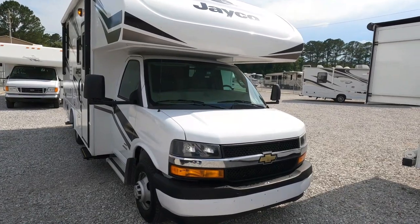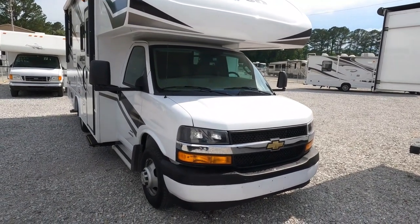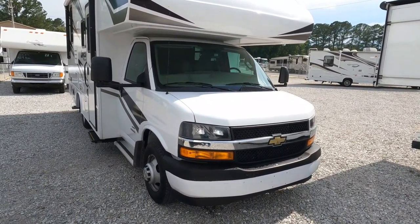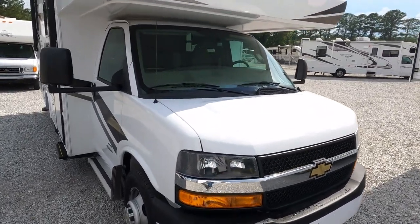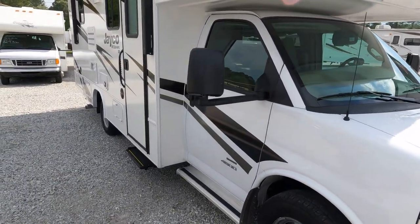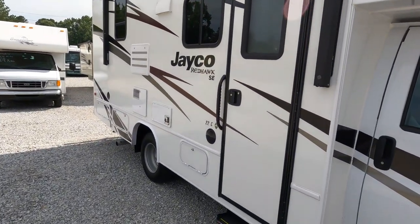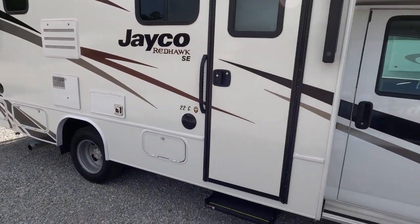It's got the six-liter Vortec V8 — very impressive 342 horsepower out of a smaller V8, 373 pound-feet of torque, with a six-speed automatic transmission. This thing will get up and go. Four-kilowatt Onan generator — they just don't come any finer than this in a used motorhome. The only way you're going to get one nicer is to spend almost a hundred thousand dollars and buy a brand new one.